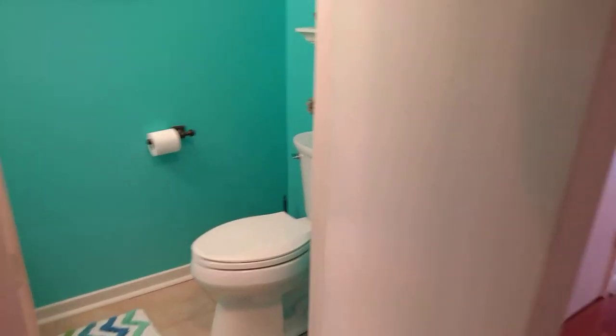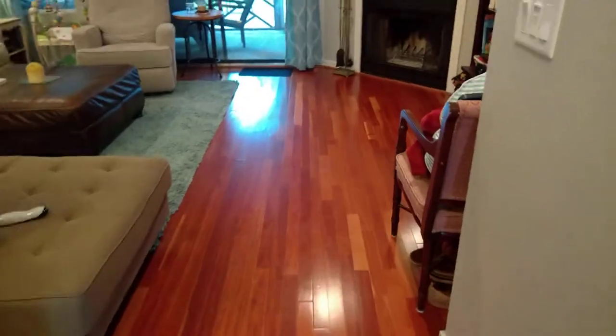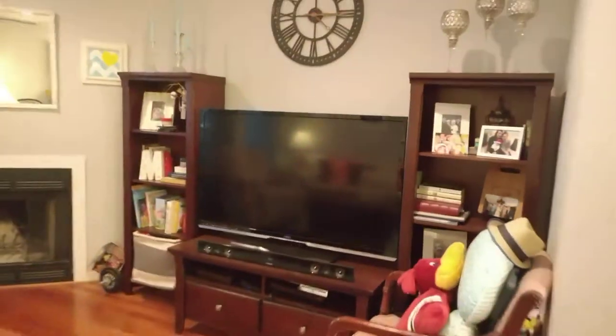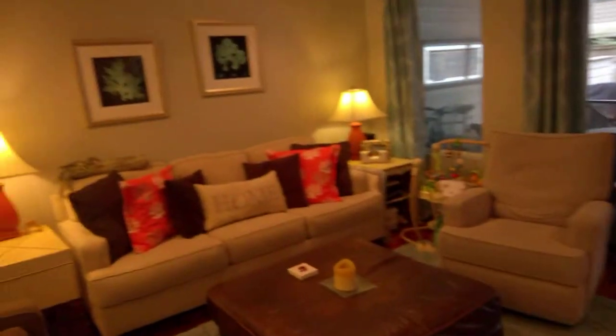One thing that's nice is a lot of times these bathrooms underneath the stairs are cramped and crowded, but this one is not. I also like to note the hardwood floors throughout the downstairs, and then the kitchen and bathroom down here have tile. The fireplace is not a working fireplace.